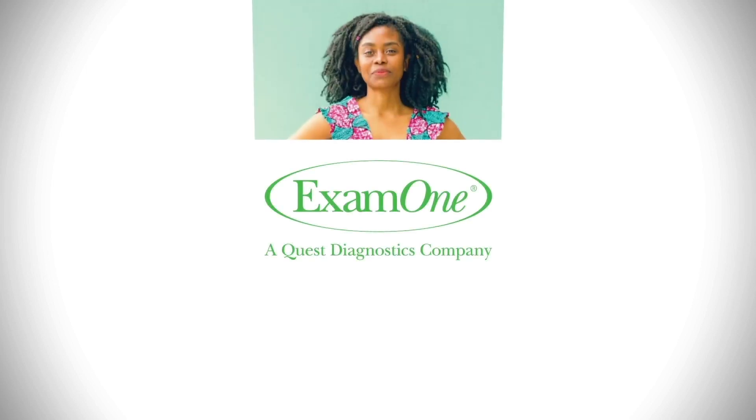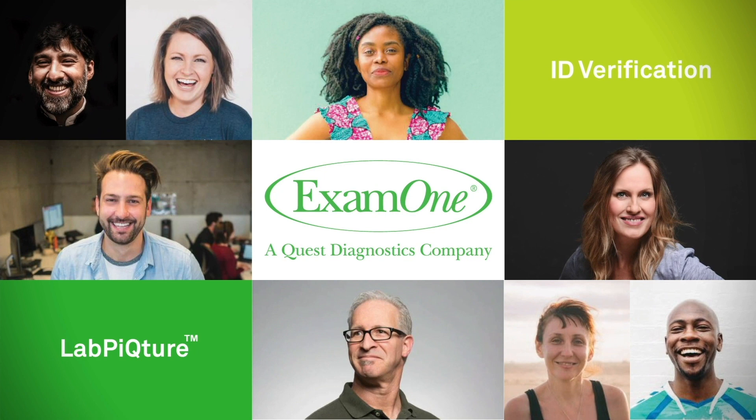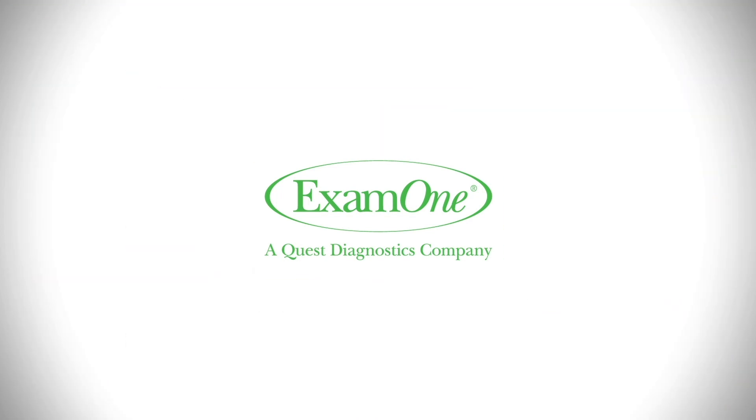At Exam 1, we're delivering real-time health-based insights about life insurance applicants because we know how important it is to have precise applicant information and offer insurers the data insights they need to drive decisions.